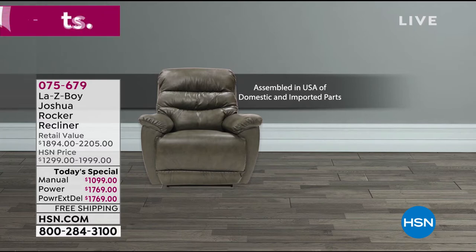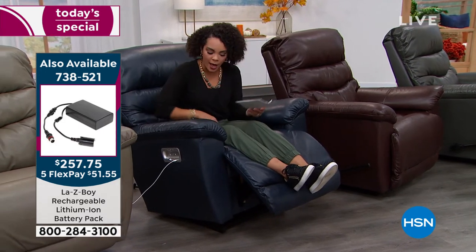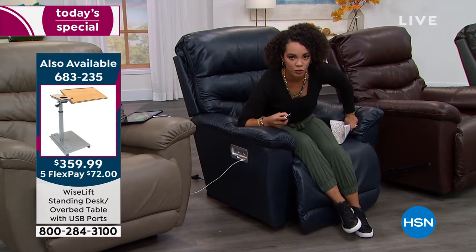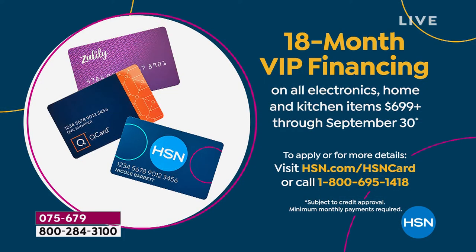Let's talk about the pricing, and then I want to dive into consumer perceptions because many of you are probably already familiar with Lazy Boy. In all the different positions, I just hit my home button and it takes me back here. If you want to get the power on any debit or credit card, five flex stretches your payments over five months—$353. In the manual, $219. But if you have your HSN credit card, you get 18-month VIP financing instead of 12. So for the power, it's $98 for your first payment—ship it to your doorstep for free, get it here this month. For the manual, $61.